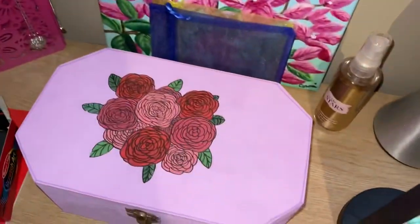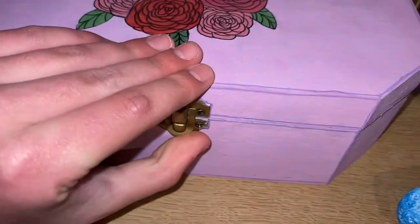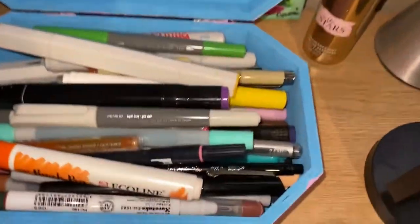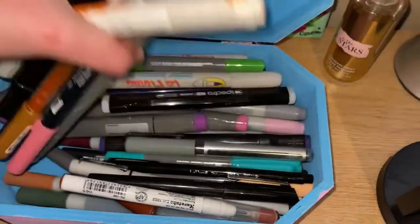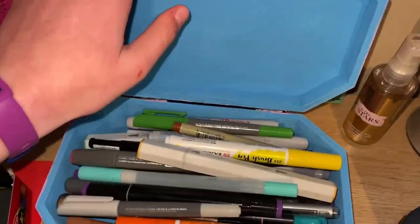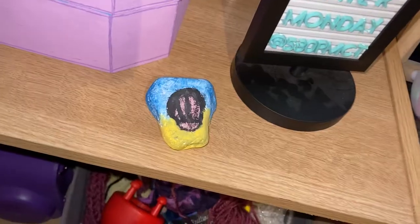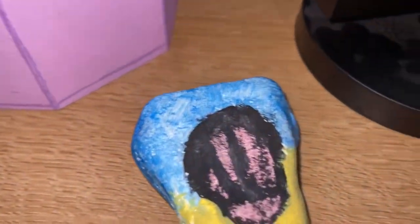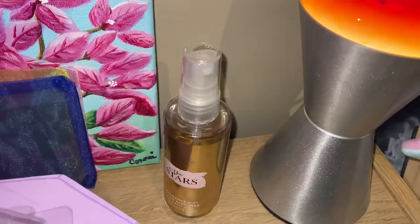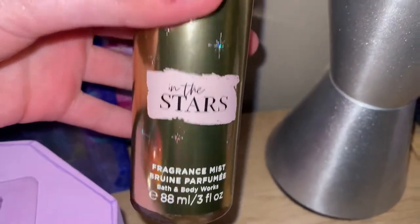Under the fineliner markers I have these Stabilo fineliner markers that are also very awesome. Under those fineliner markers I have this pastel purple painted box with roses on top — I painted this one myself not too long ago, and I use it to store all the markers and stuff I've gotten from Sketchbox. There's some brush markers, some permanent markers, and some fineliner markers in there. I am so proud of this box. On the right side of my painted box I have this painted seashell rock that I love so much. On the right side of the cherry blossom painting I have this 'In the Stars' perfume that smells super amazing.